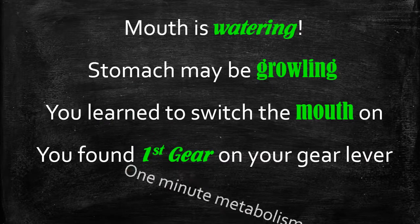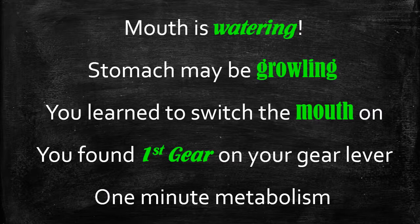You've switched on the ignition, you've turned on the engine, and you've found first gear and you're ready to drive. And the one minute metabolism really does all of this for you — it's all built into the system.